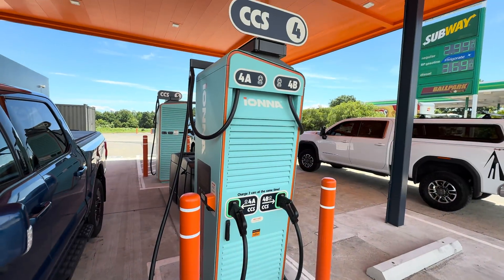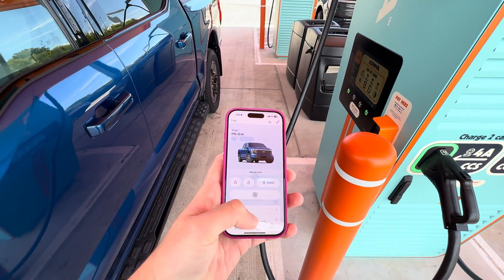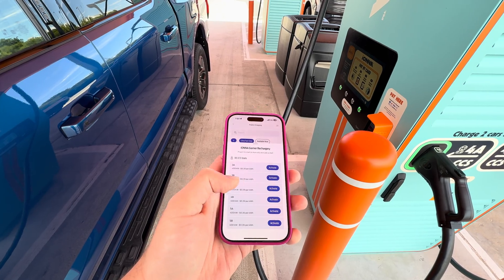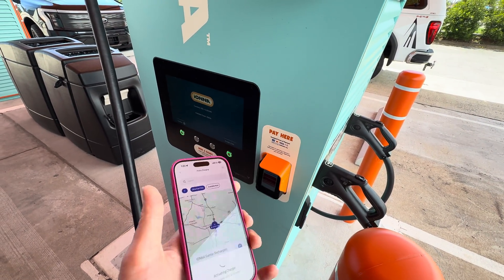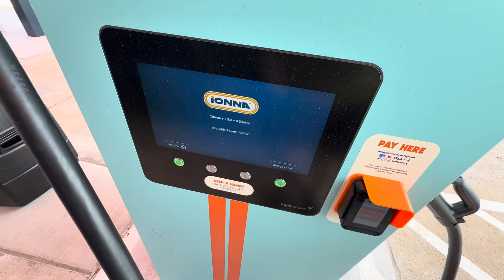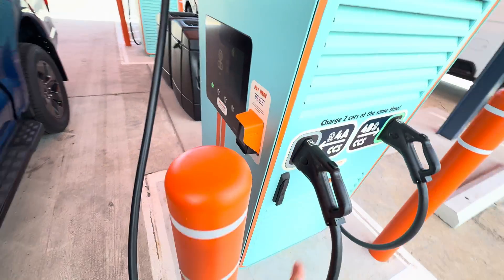We are at station 4A. I'm going to activate it with my wife's phone using the Ford Pass app. So this is the public charging interface — we'll pull up Garner Rechargery 4A, hit activate, and we'll see it pop up on the screen. There we go — shows the price at 39 cents per kilowatt-hour.